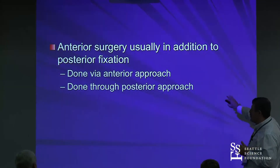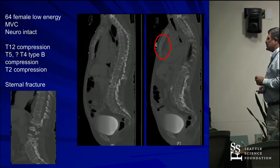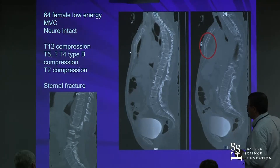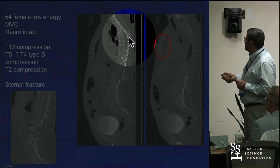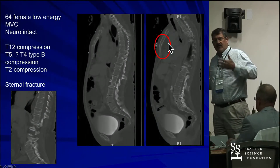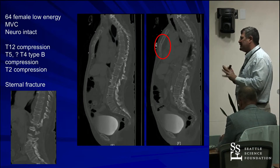Usually when we're doing anterior surgery it's to decompress from anterior in addition to posterior, or to provide anterior column support. This 64-year-old female had a low-energy motor vehicle accident and is neurologically intact. She has a T12 compression fracture and, up at T4-5, a type B fracture with a sternal fracture — that fourth column. We felt the upper thoracic fracture needed fixation.